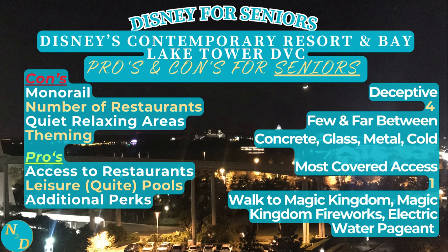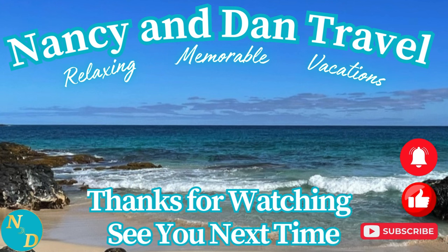We hope our review from a senior's perspective of Disney's Contemporary Resort and Bay Lake Tower at Disney's Contemporary Resort has helped you in your planning and deciding where within Walt Disney World you - a senior, a baby boomer, a retiree - want to spend time to have a relaxing, memorable vacation. Nancy and I hope you enjoyed this video. Here are two more videos of our travel adventures to watch. Don't forget to subscribe to our channel, and my email is in the description below. Thank you, and we'll see you next time.